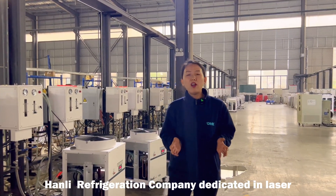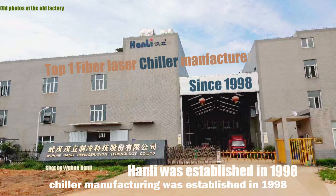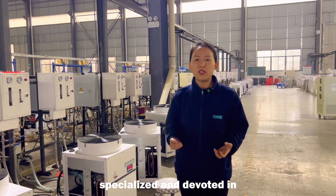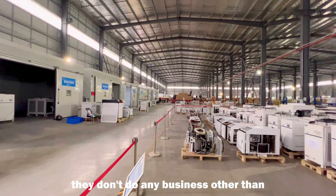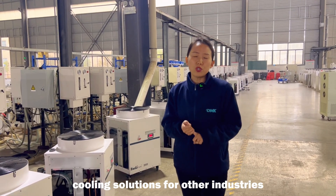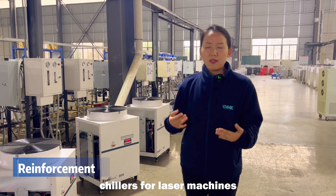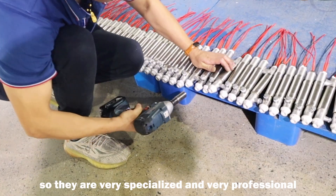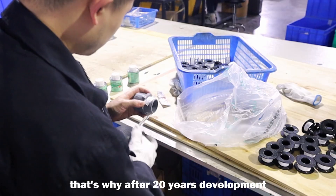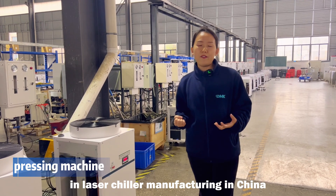Han Li Refrigerating Company, dedicated to laser chiller manufacturing, was established in 1998. Different from other chiller manufacturers, Han Li is specialized and devoted entirely to fiber laser chiller manufacturing. They don't do any business other than laser chillers — no cooling solutions for other industries. They only make chillers for laser machines, so they are very specialized and professional. That's why after 20 years of development, they have become the number one in laser chiller manufacturing in China.